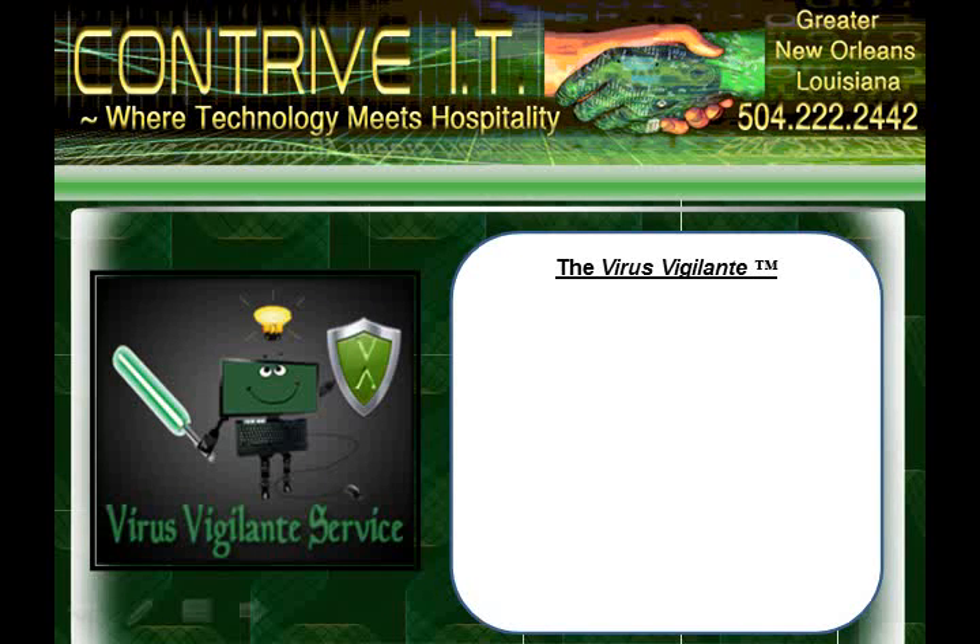Hi y'all, thanks for stopping by. In this short clip we're going to tell you about our unique virus vigilante service. It's not the typical quick fix virus removal — it's a security solution.